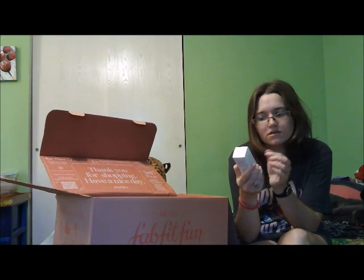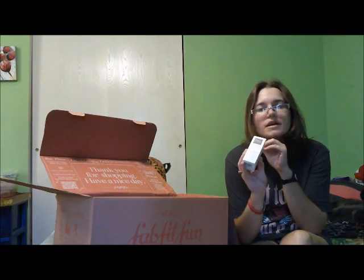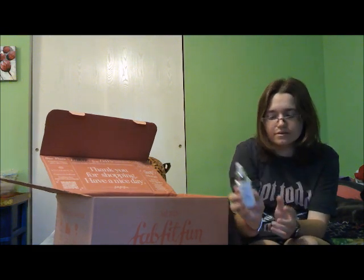The next thing is the Kate Somerville Active Concentrates Serum. It's supposed to hydrate and plump — it says instant and long-term hydration. I am not an expert when it comes to makeup products, so if you're here for makeup, it's just not going to happen. But that's what the bottle looks like.